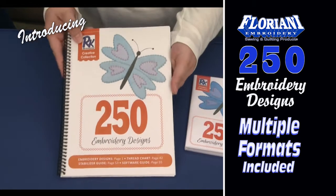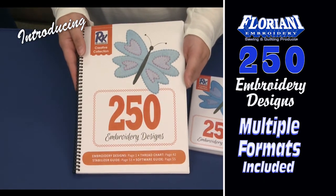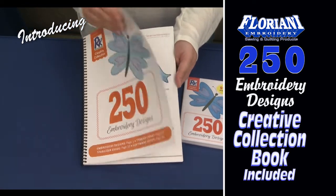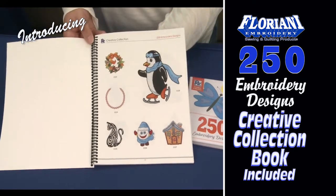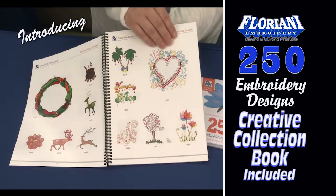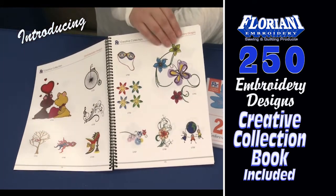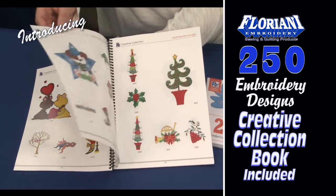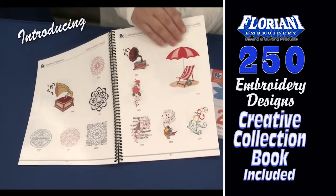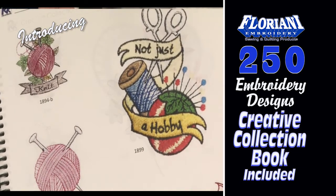And here's what separates this design collection from other sets you have bought: its very own creative collection book. Inside, you'll find a beautiful catalog of these 250 designs. You can visually choose from these designs by name without even turning on your computer. The designs in this book cover all four seasons, including hobbies and even florals.